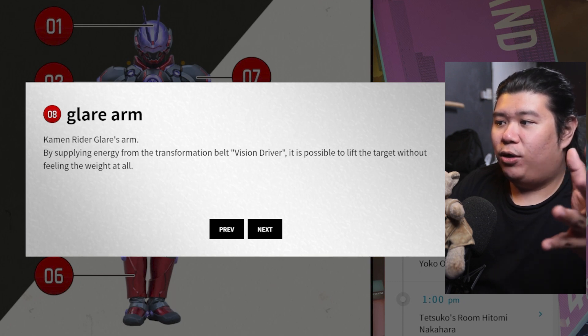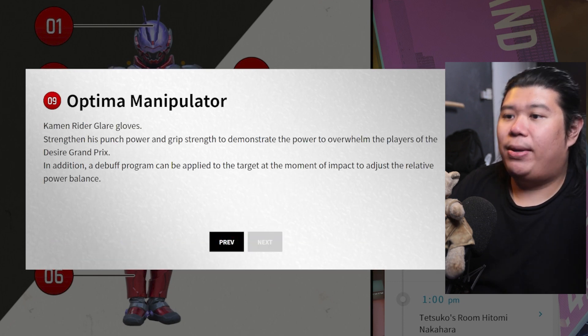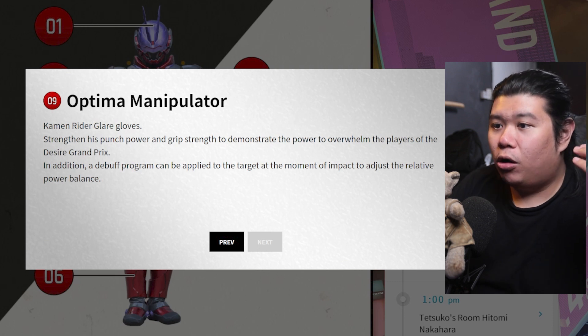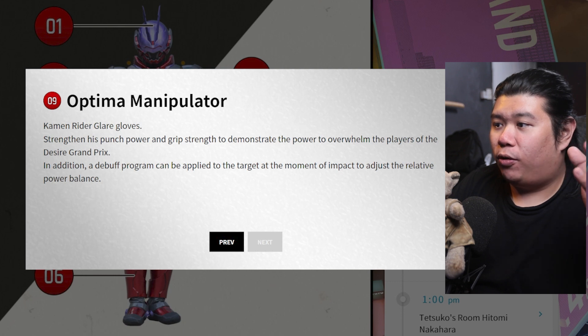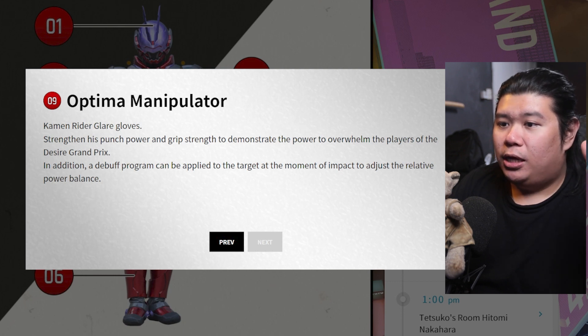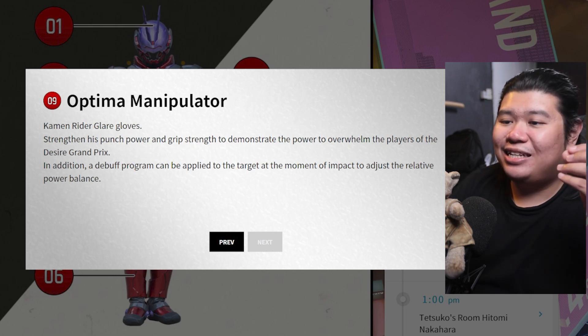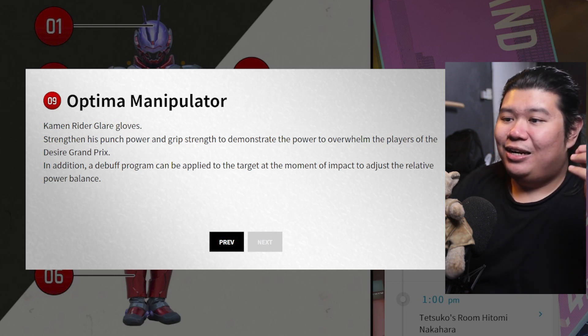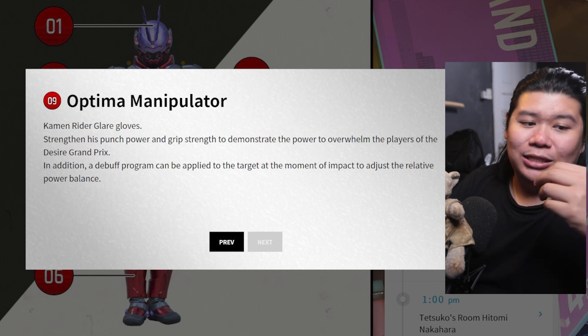The next thing is Kamen Rider Glare's arm — by supplying energy from the transformation belt, it can lift weight without feeling it at all. Like, this is what we see with Punk Jack. Amazing stuff. Optima Manipulator — the glove strengthens his punch power and grip strength to overwhelm the players of the DGP. In addition, a debuff program — holy shit, you can actually debuff the rider. A debuff program can be applied to the target at the moment of impact to adjust the relative power balance.